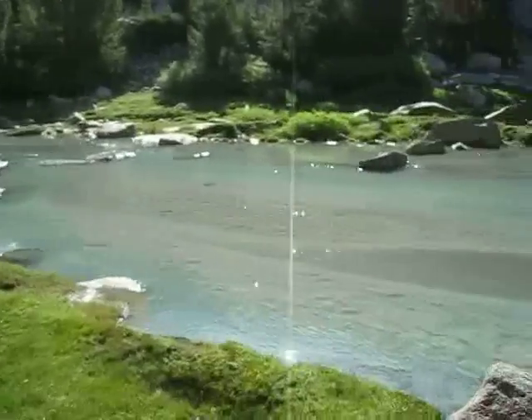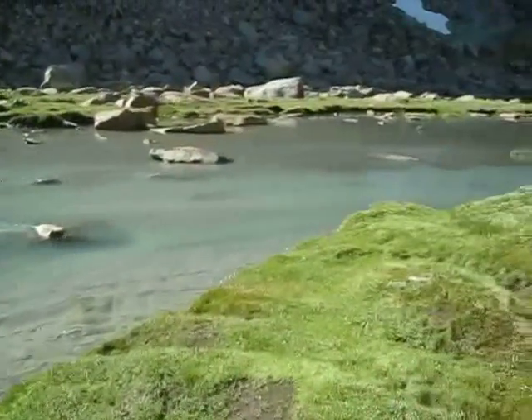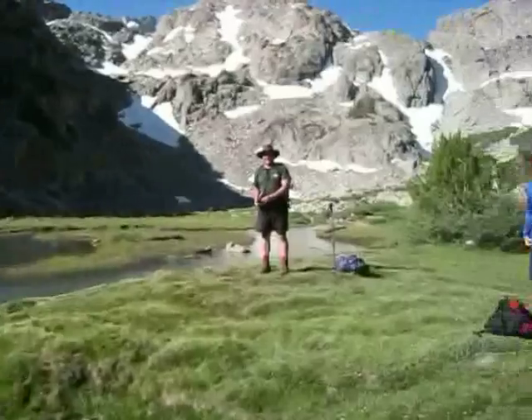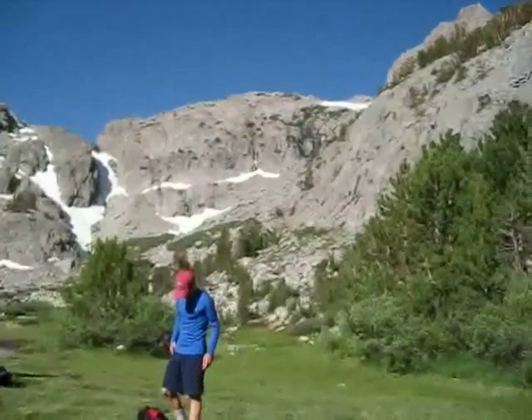The stream runs all the way through. There's Dad. There's a waterfall up there, and that's where we're gonna climb up — right up there. So we'll check in again once we get up to the glacier.